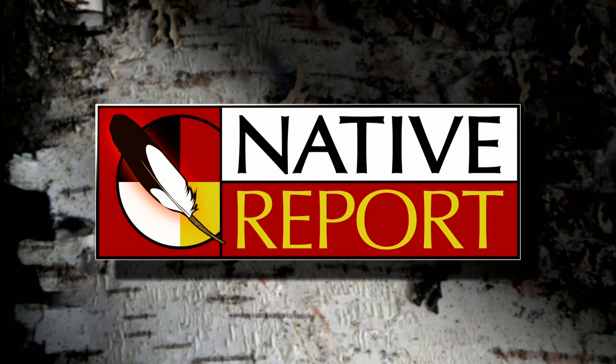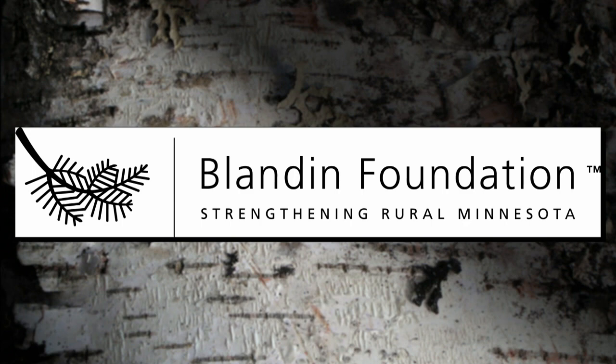Production of Native Report is made possible by grants from the Shakopee Mdewakanton Sioux Community, the Blandin Foundation, and the Duluth Superior Area Community Foundation.